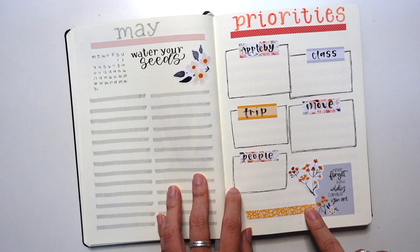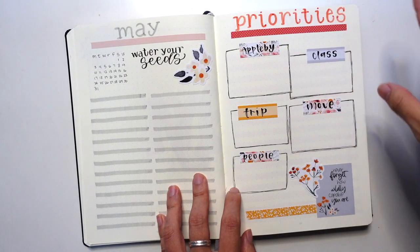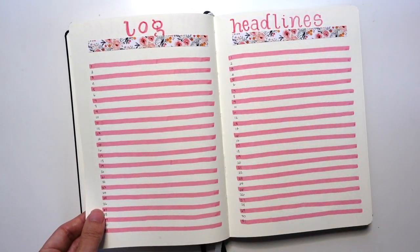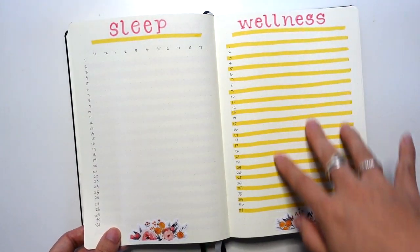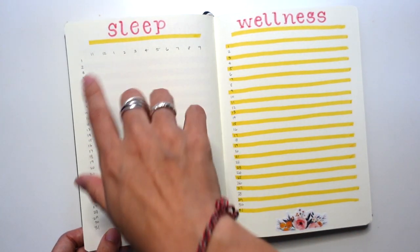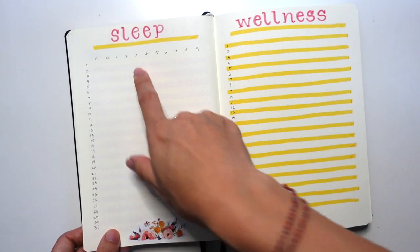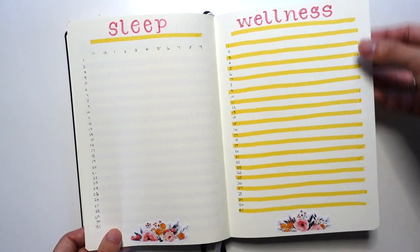I'm just using the stickers from the actual kit along with matching highlighters — Zebra Mildliners — to add a little bit of that matching color. This way I can keep track of some of the major projects I have going on because May is going to be nuts. I've recreated those logs — keeping the log, headlines, sleep, and wellness. I'm going to keep all of those. For sleep, I think I'm going to do an idea I saw online — I'll link it below — where when I shade it in, I can write in the actual number of hours of sleep. That can be an easier way than just measuring and counting by the bars. So I'm going to try that next month.